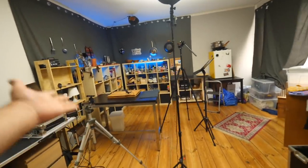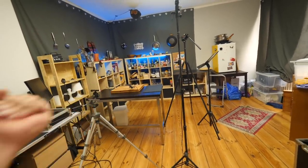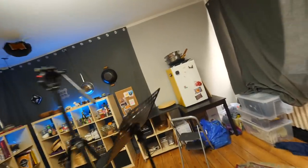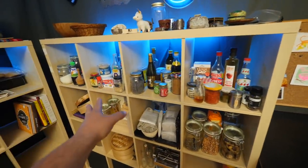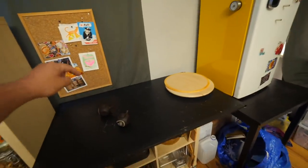This is the space where I shoot all of my videos. It's actually just a room in a regular apartment. Here's where I store some of the ingredients and things I need for cooking. When I'm shooting, this is where I put all my prepped ingredients. This is just a fridge.